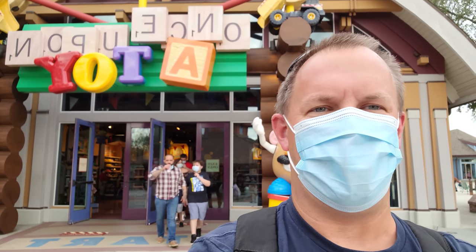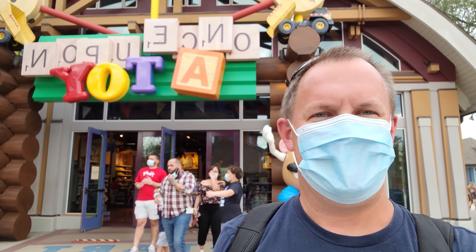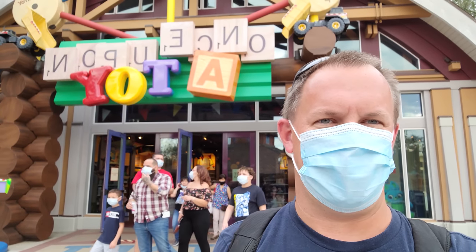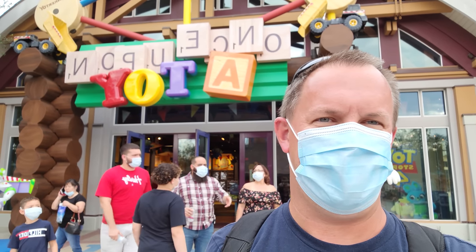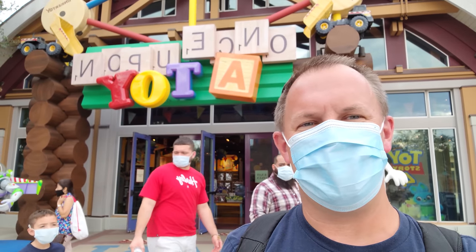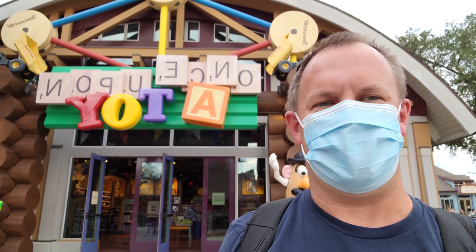Hi, this is Josh with Resort TV One and today I'm at Disney Springs and I'm going to show you some of the new stores that are open here. Lots of new stores have opened in the last week or two, so we're going to walk around the whole area and see what's open and what's not. Please remember to leave us a like, a comment, subscribe, and hit that notification bell. Follow us on Resort TV One on Facebook, Twitter, and Instagram. Let's get started.